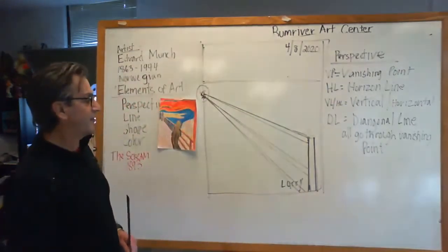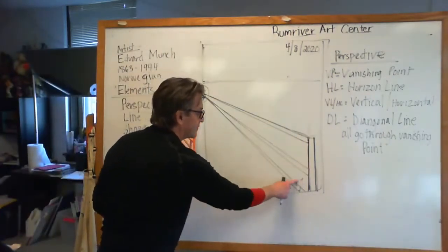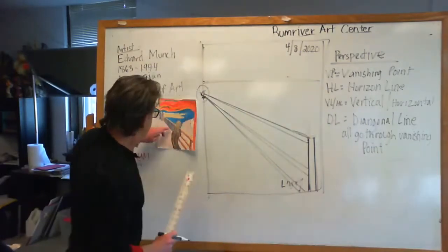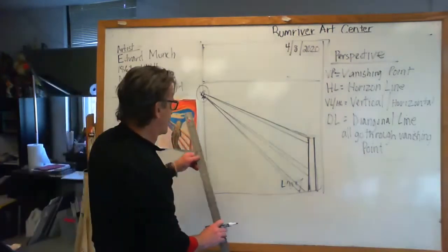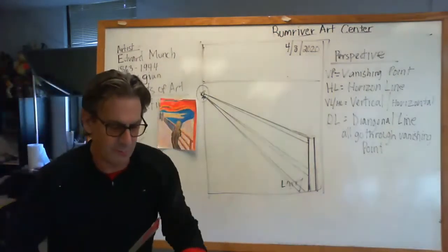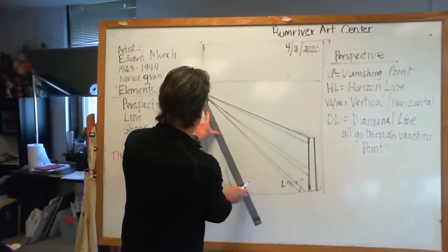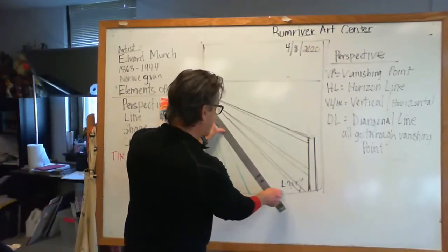So now we should have our railing starting — the railing is coming from here and going into the vanishing point. Now there are floorboards — it's a wooden bridge. I'm going to use a green marker here and come with these floorboard lines. They all have to go into the vanishing point.